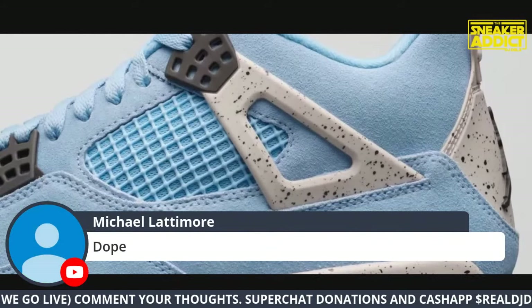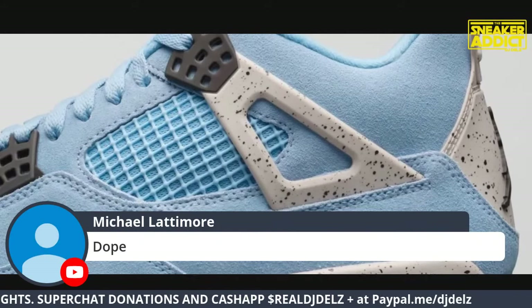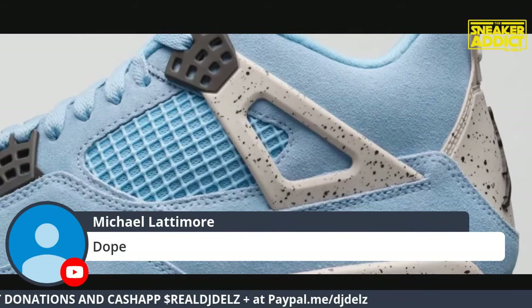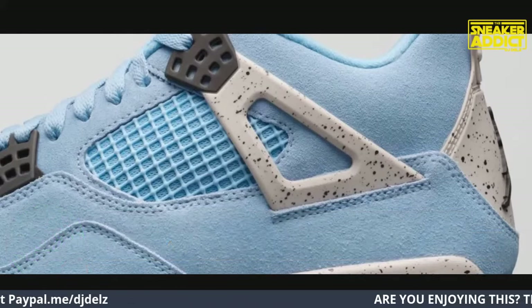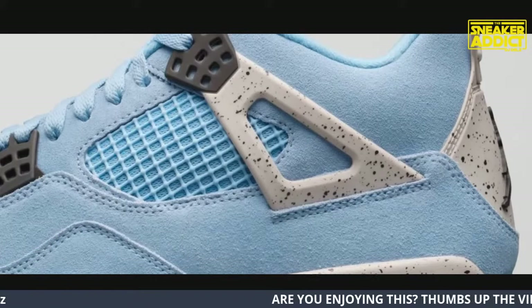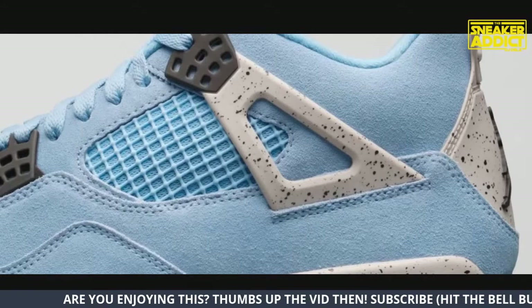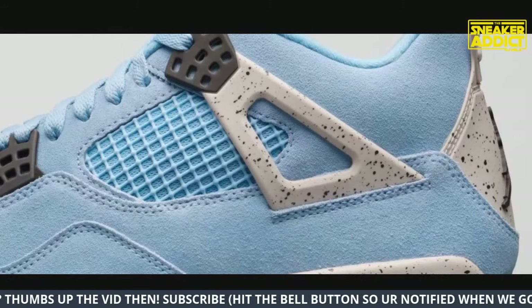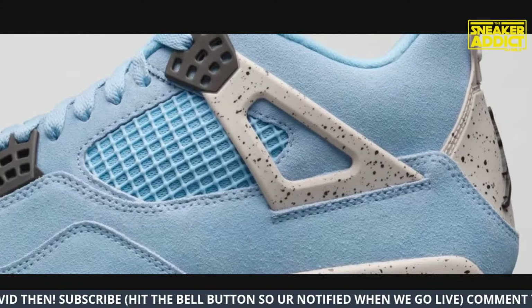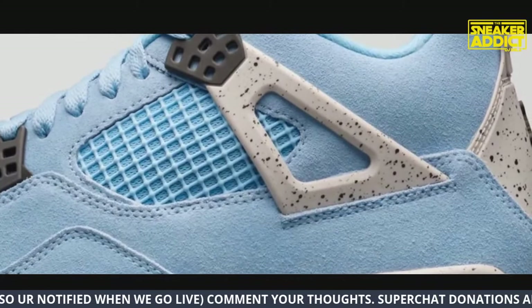We're gonna put in a lot of work today and go through the whole spring collection. It all depends on the views and the likes - I don't want to just bury videos. I'm going to break it up so people can search for the particular sneaker they're looking for. These are fire - the suede once again looks really nice on them.